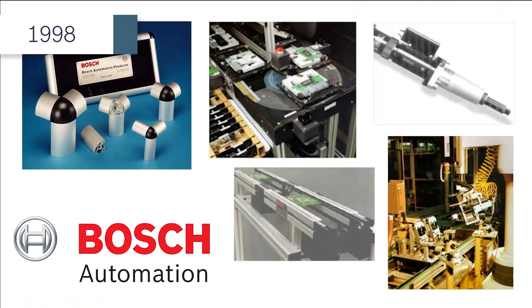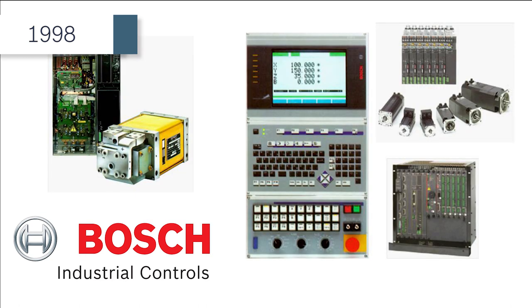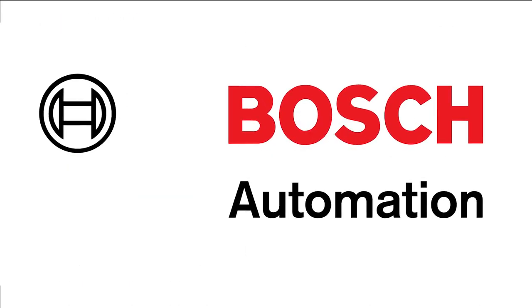Earlier that same year, Bosch Automation Products in Buchanan, Michigan, Bosch Fluid Power in Racine, Wisconsin, and Bosch Industrial Controls in Avon, Connecticut were merged under one umbrella — Bosch Automation Technology.